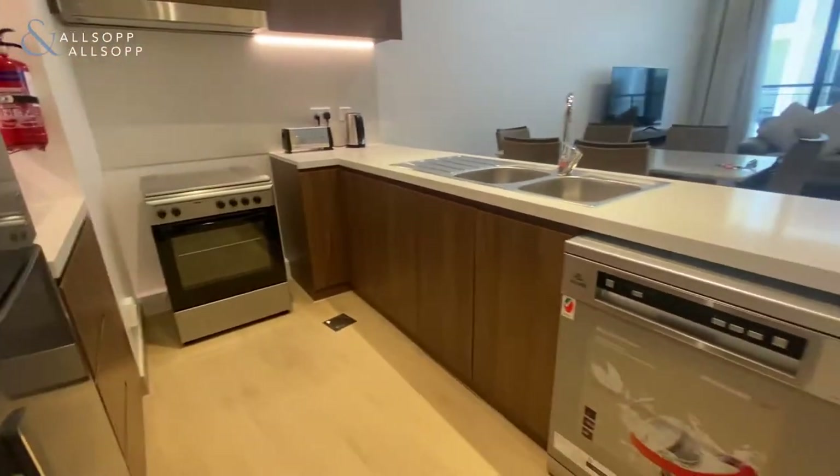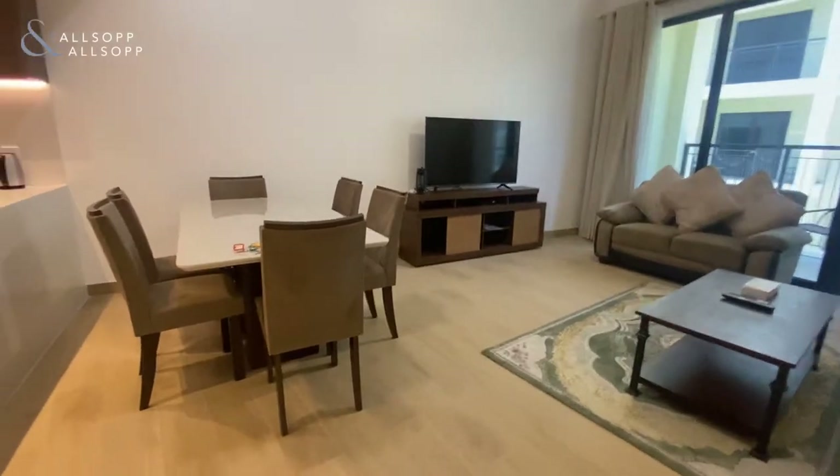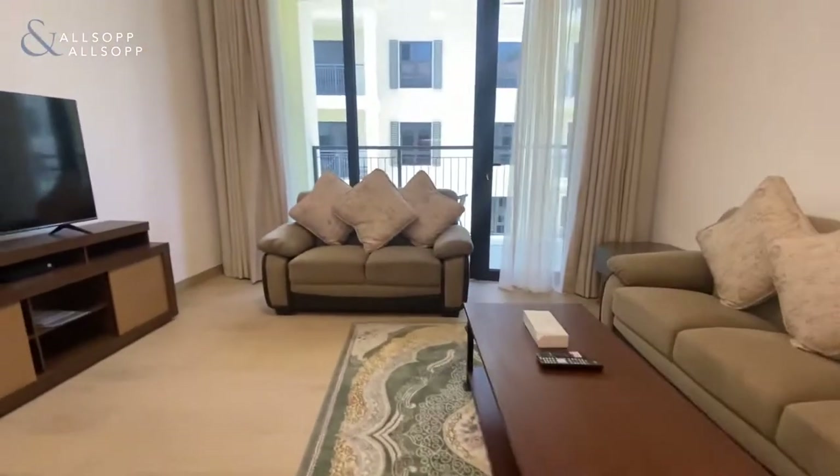As you can see, you've got your appliances included. We come into your living area — you've got your dining table here, TV set, and then two sofas.